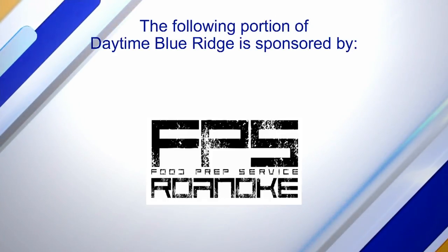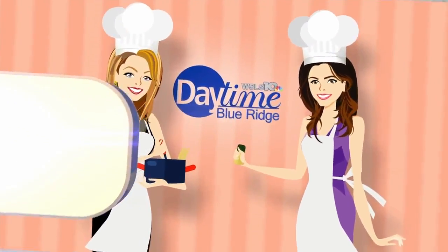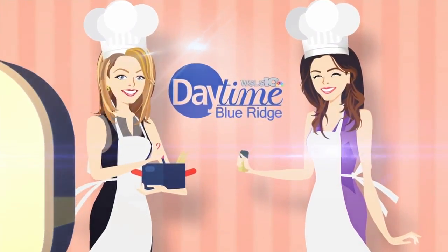A portion of Daytime Blue Ridge is sponsored by. We are back in the Daytime Kitchen with Jen Litz from FPS Cafe. And let's get started on this bourbon buffalo dish.